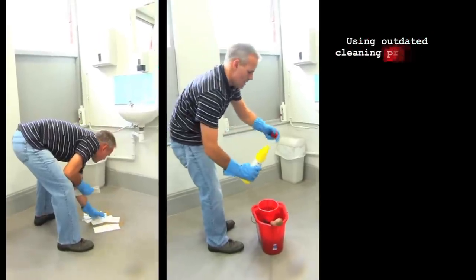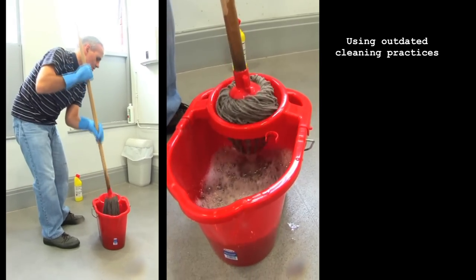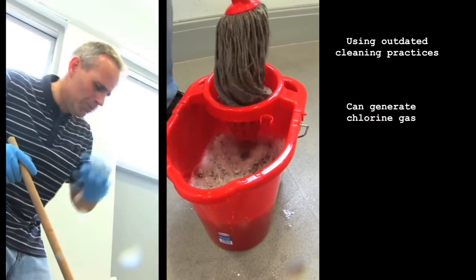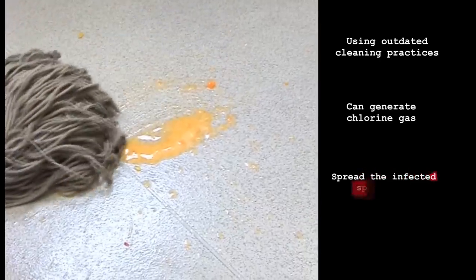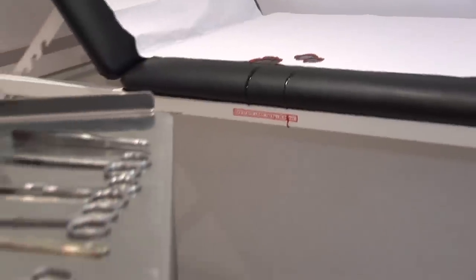Using outdated cleaning practices — such as paper towels, mop and bucket, and bleach to remove body fluids — can generate chlorine gas, spread the potentially infected spill even further, and increase risk by reapplying contaminated cleaning solution.